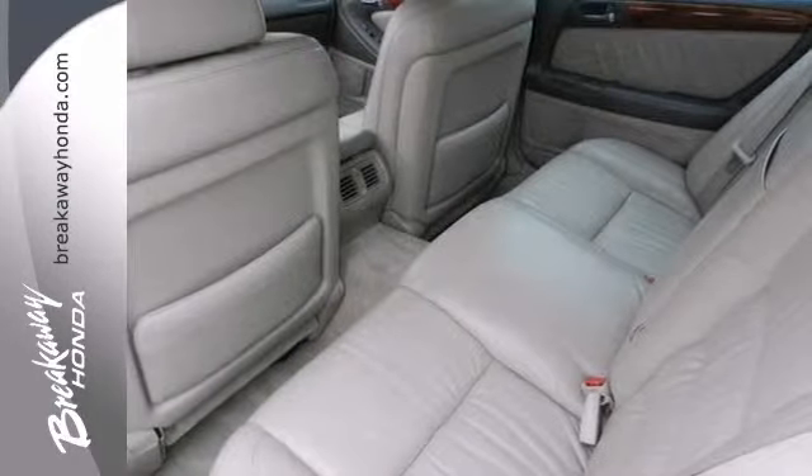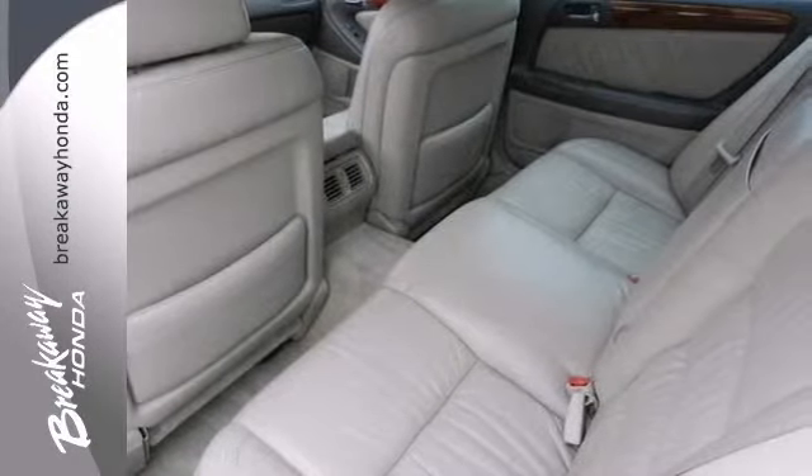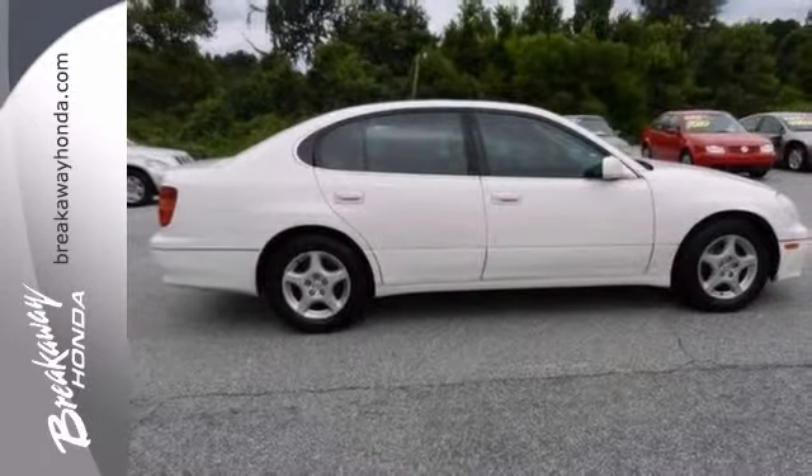This vehicle did not meet our standards in our used car inspection and has been deemed a pre-auction car.